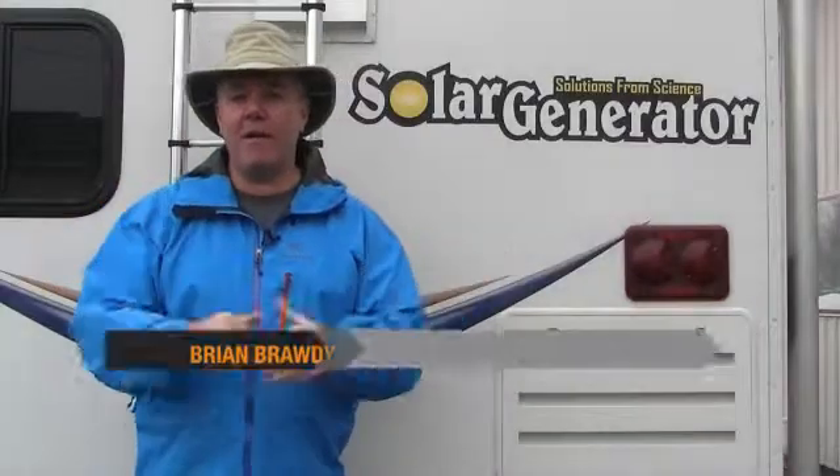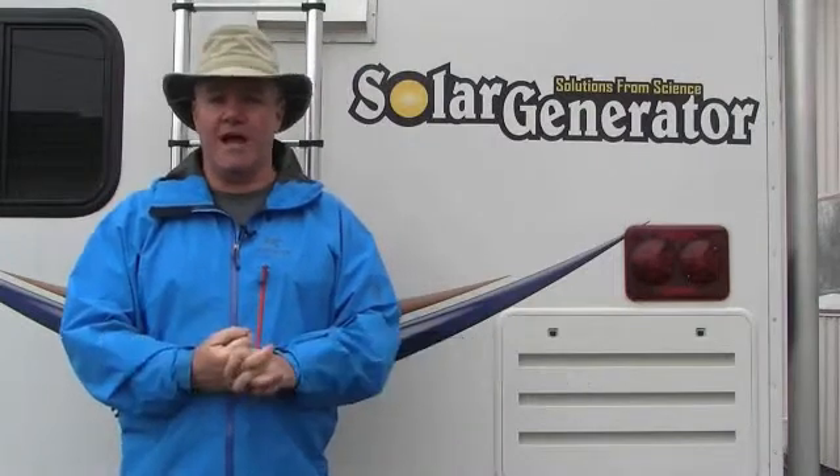Survival through self-reliance. The question I ask all the time is: when you can't call on anyone else, can you call on yourself? Well, there you have it — a wrap-up of some of the buzz surrounding the Power Source and the Power Hub 1800 from SolutionsFromScience.com.